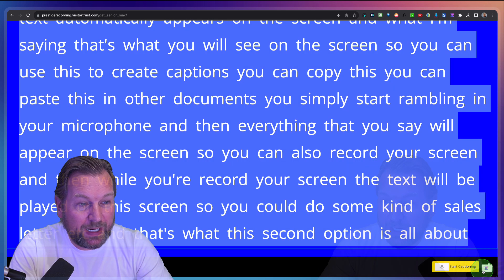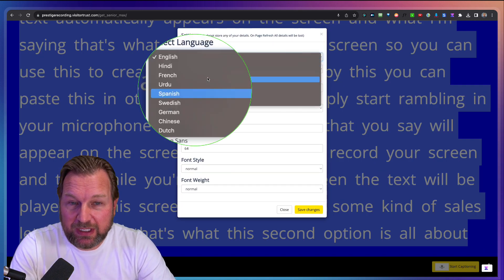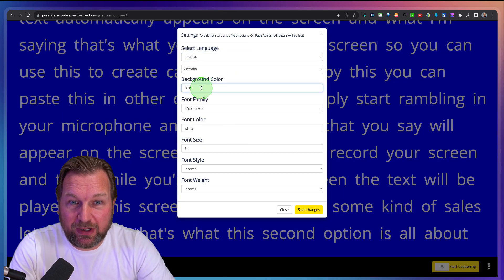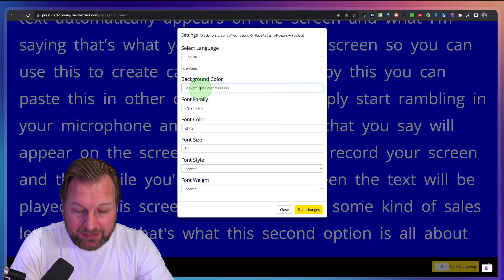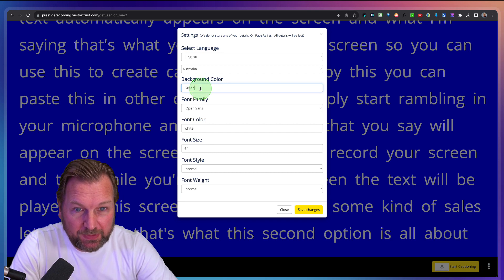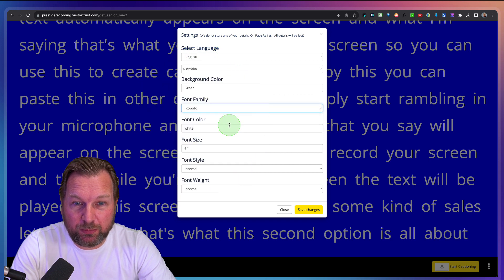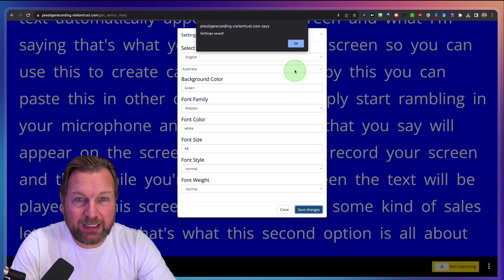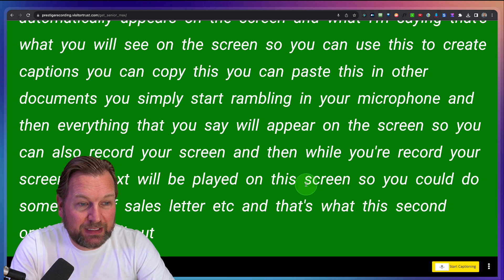On the right side, you also have an option to change the language — these languages are supported right now. You can also change the background color. For example, if you want to have it green, you can simply type green. You can change the font as well — let's say you want Roboto — and you can change other colors, size, et cetera. You can change that and it will be changed in the background here as well. So that's the next option inside this software.